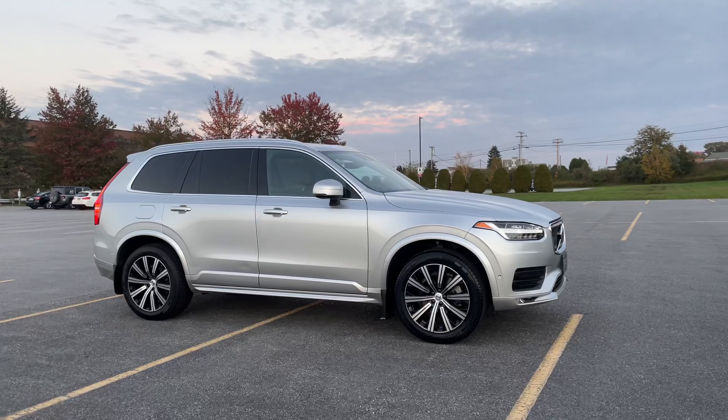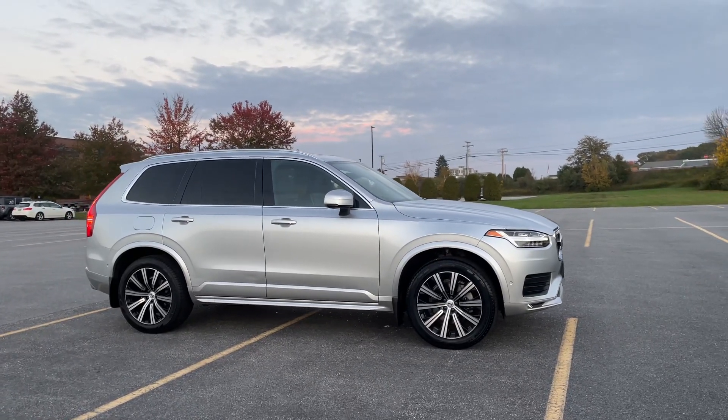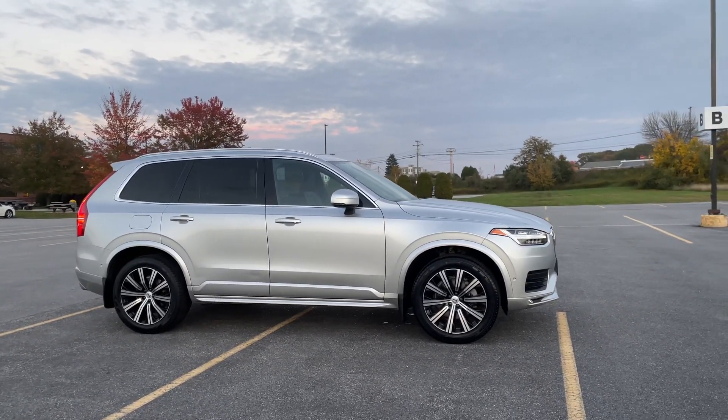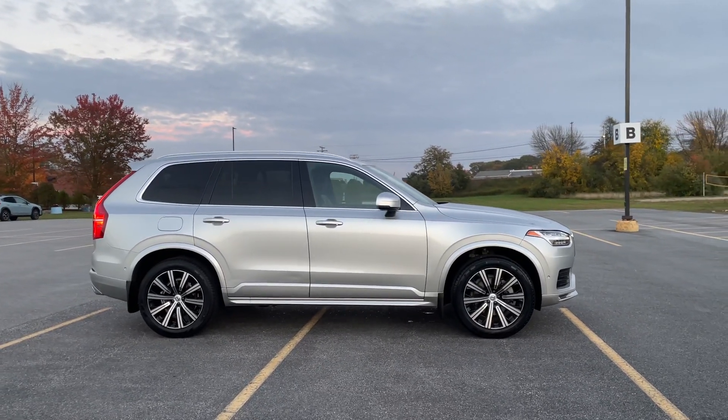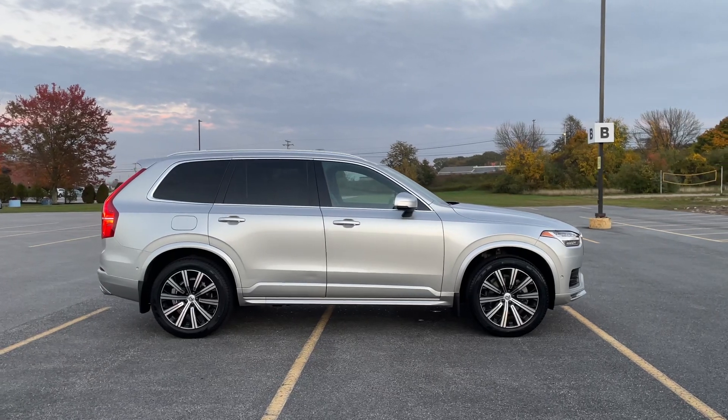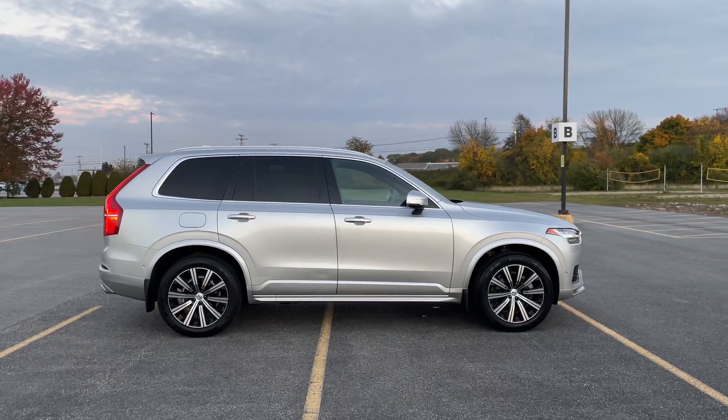Momentum refers to the trim level — this is the base trim level. T6 refers to the engine; this is a four-cylinder turbo and supercharged engine with 316 horsepower.